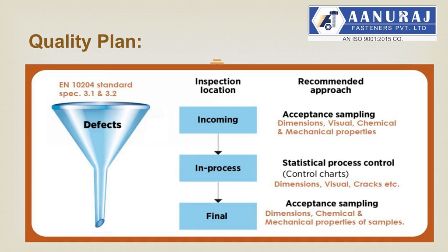Quality plan for studs, bolts and nuts manufactured in Anuraj Fasteners Private Limited is designed as per EN 10204 3.1 and 3.2 standard and specification. All incoming raw materials and ready fasteners are checked for visual cracks, dimensions, and chemical and mechanical properties. After 100% positive confirmation, in-process dimensions are checked. After completion of all processes, acceptance sampling is done on random samples selected per each lot as per specification.